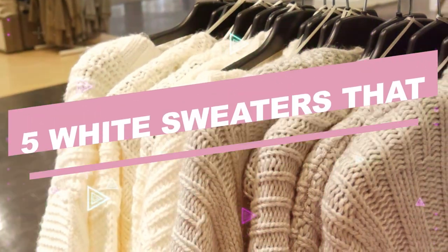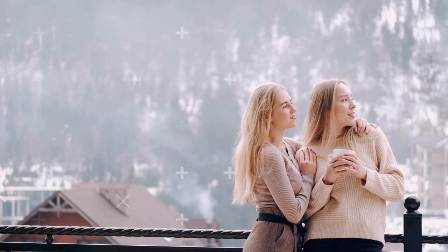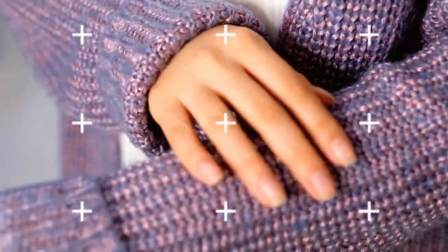Five white sweaters that you'll want to have. Search any saved videos and you will find a plethora of adorable oversized sweaters to relax in this winter. As we are knitters, this fashion is right up our alley. We've assembled a list of our top five favorite easy oversized sweaters to knit and wear in this wintry weather.